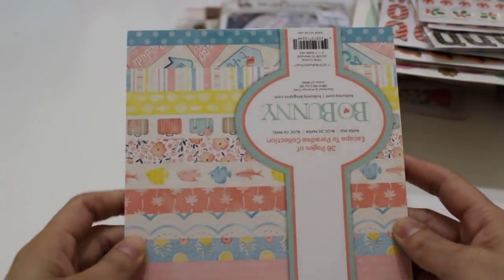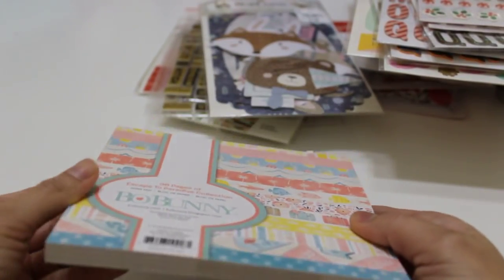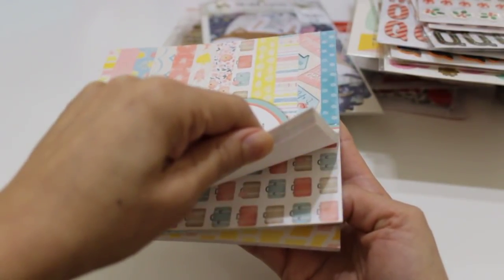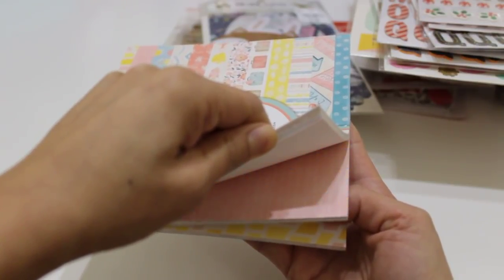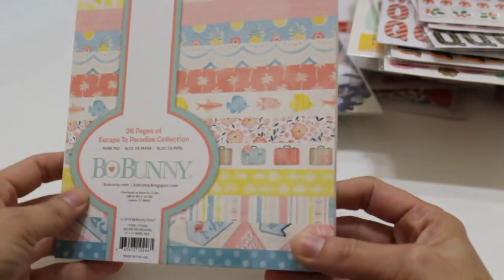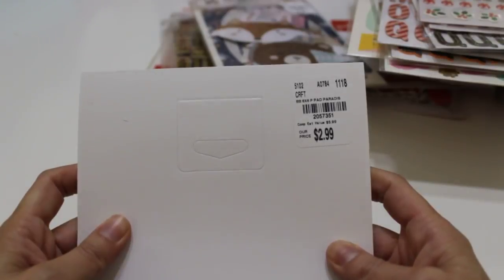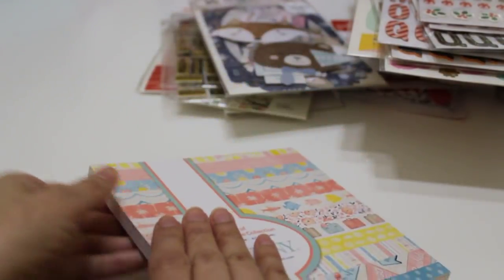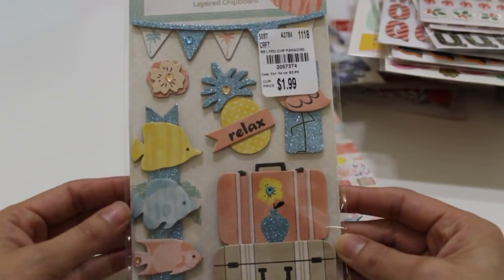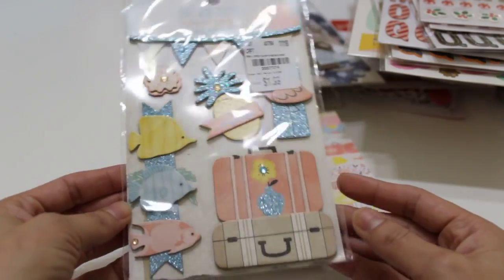I found a Bow Bunny collection called Escape to Paradise — summery colors, brights, blues, pinks, yellows, with fish and pineapples. It's a beach or travel theme but I love the sherbet colors — totally reminds me of summertime and ice cream. Number is 2-0-5-7-3-5-1 for $2.99. I also found the coordinating chipboard pieces with really pretty glitter — number 2-0-5-7-3-7-4. The colors are beautiful.